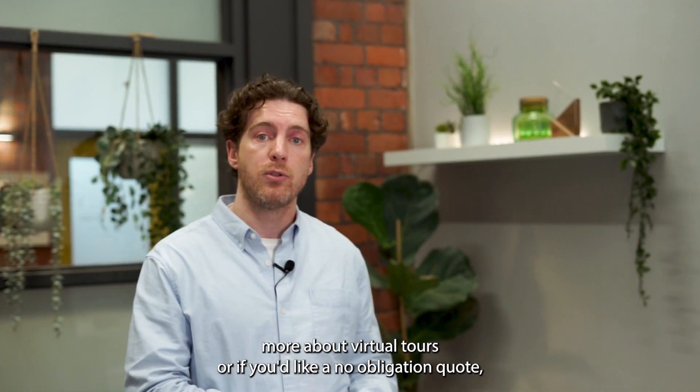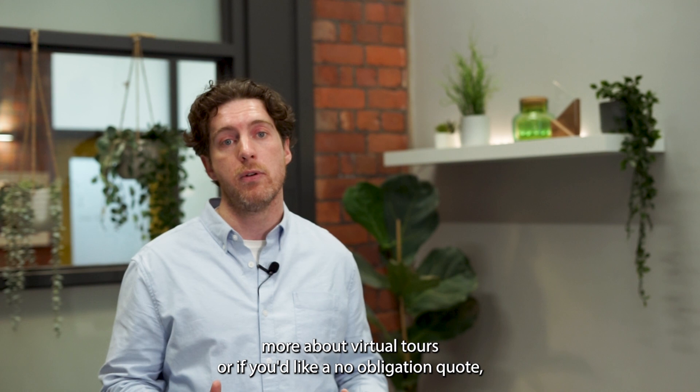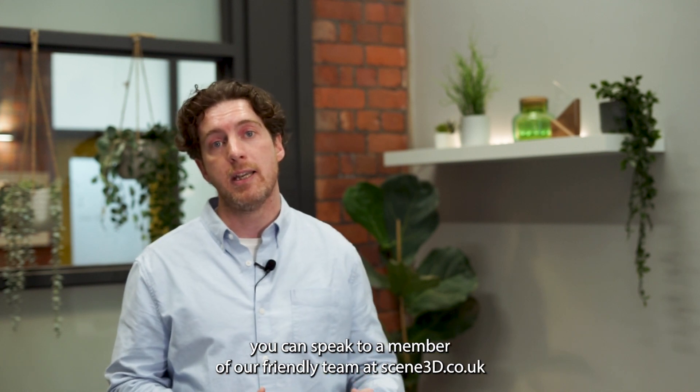If you'd like to learn more about virtual tours or if you'd like a no obligation quote, you can speak to a member of our friendly team at scene3d.co.uk.